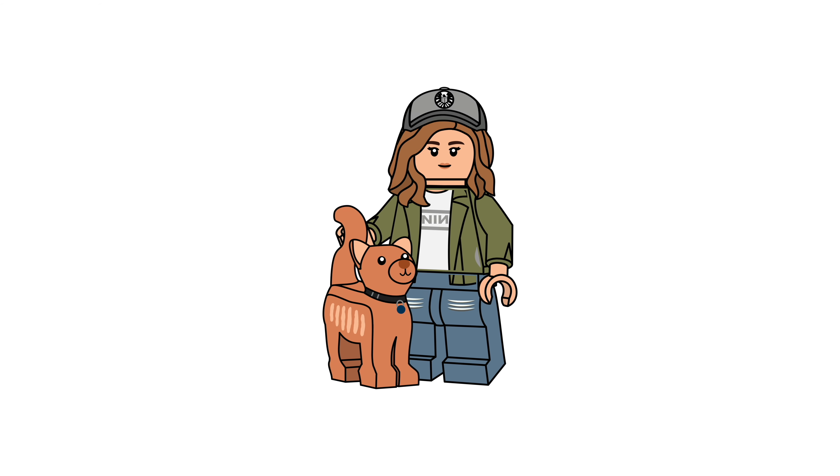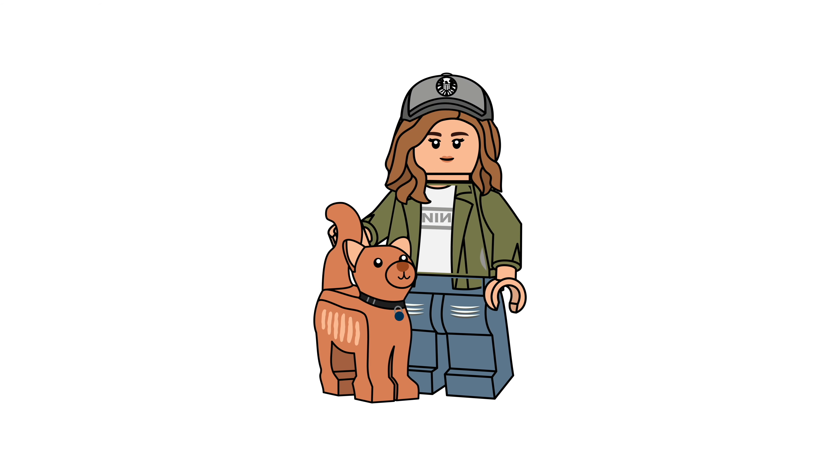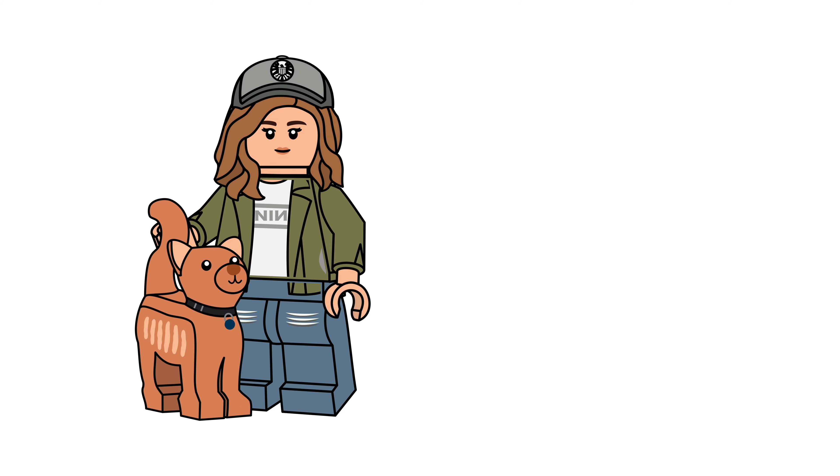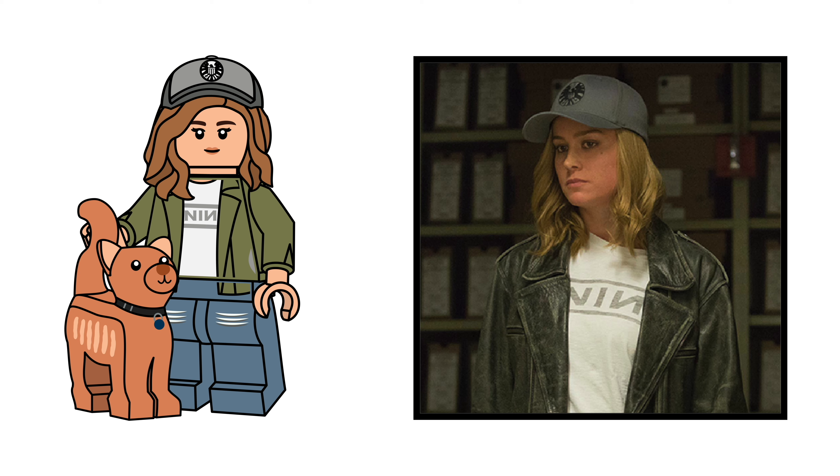Finally, we have a more relaxed figure — Carol Danvers in her casual outfit. This is the outfit we see in the trailers when she's working alongside Nick Fury. Her hair is covered with her shield hat, which is molded into her hairpiece, and her shirt says something along the lines of 'Nin,' though I'm not exactly sure what it means — let me know in the comments! Her accessory is her cat Goose, which has her collar, unlike LEGO's version, and what I think is a much better color choice than in the set LEGO released.